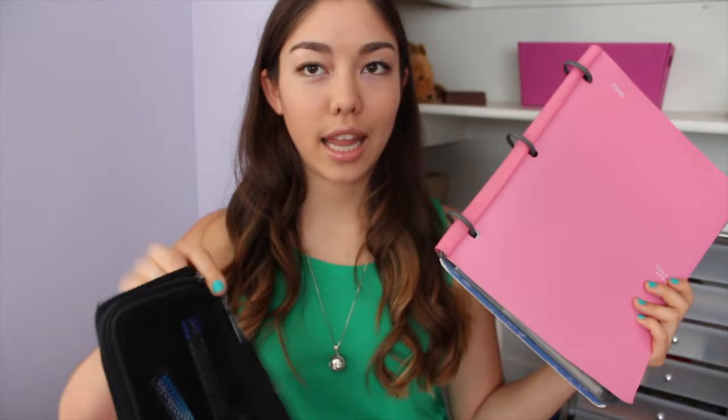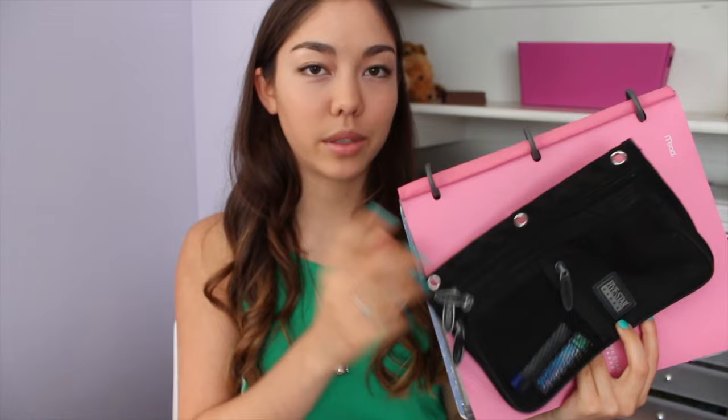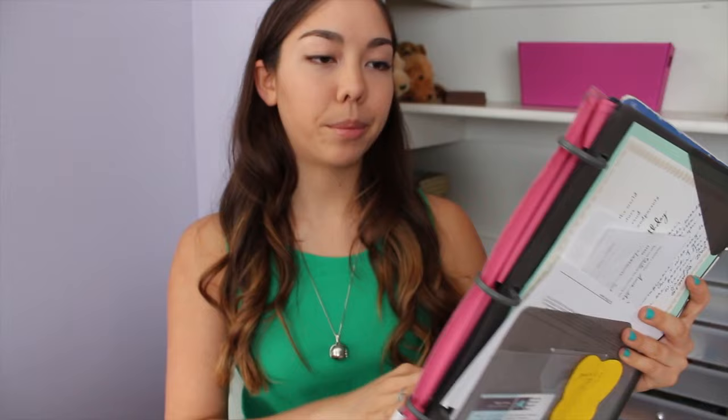What I really like about this structure, which I think I mentioned in my last video, is that the rings are on the outside. So if you have a pencil holder, I just attach it onto these rings on the outside and you don't have to compromise any space, which is really nice.